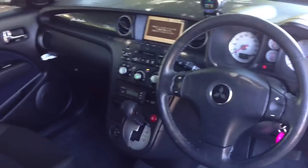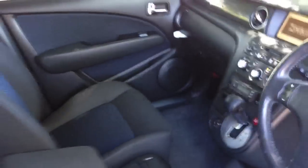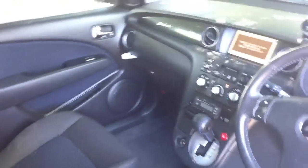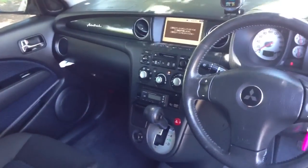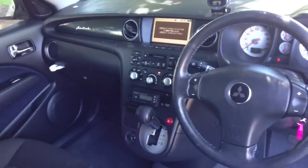This one's traveled sixty-odd thousand k's. It's our test car. So there's an opportunity for somebody to get this car at an absolute bargain price and be the first Aussie owner of a Mitsubishi Airtrek.